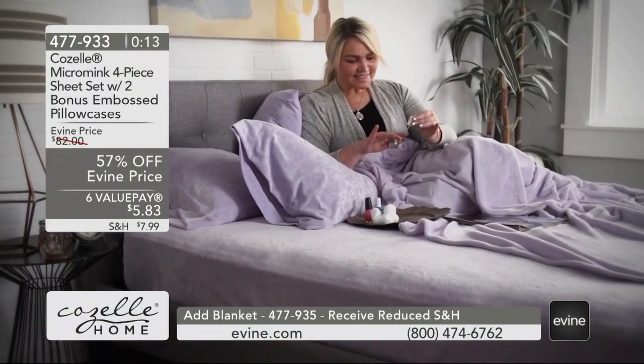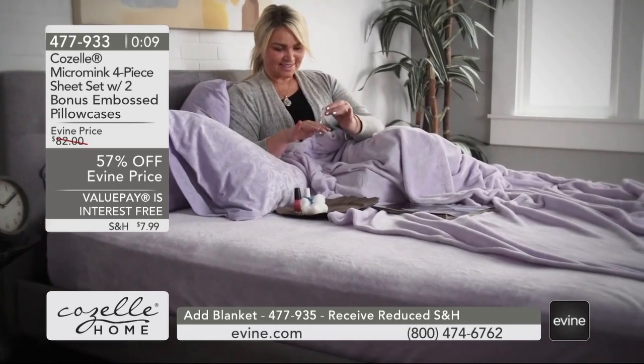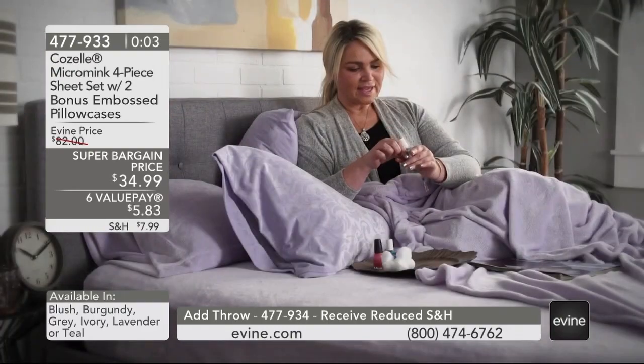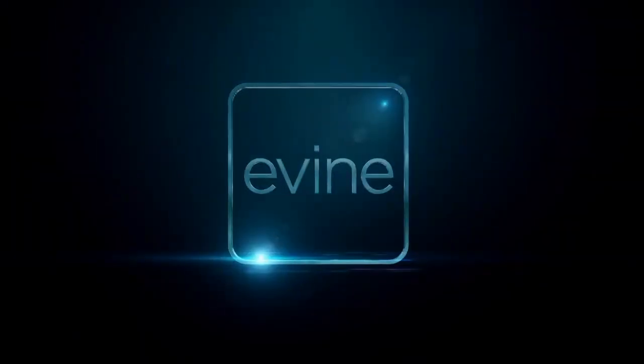Thank you so much for joining us. Again, this is item number 477-933 — that's what you're going to order by. Use our interest-free value payments. Stay with us because there are going to be so many more things you're going to want to pick up on.